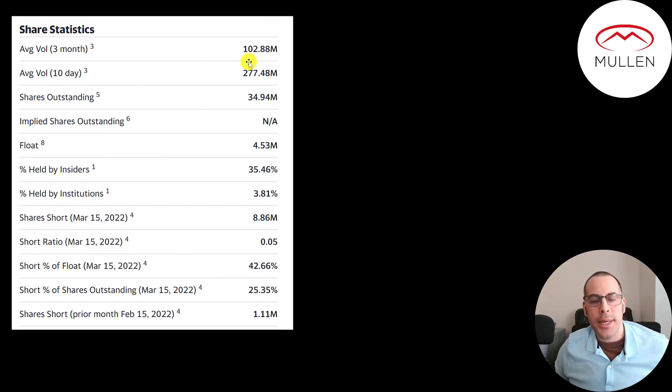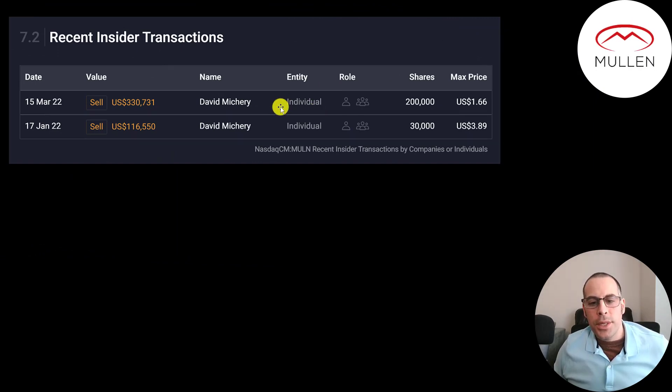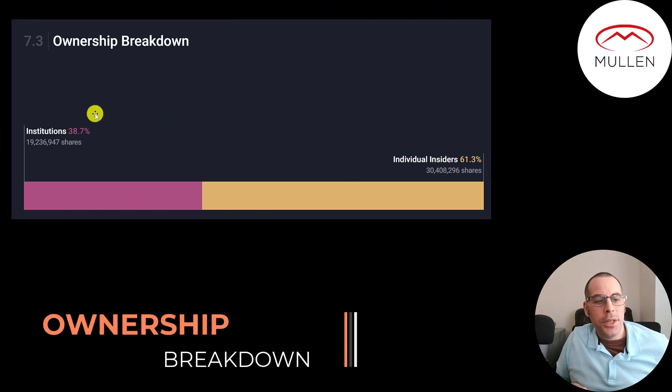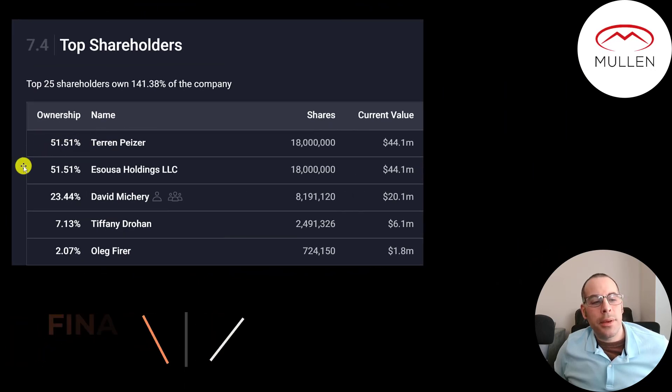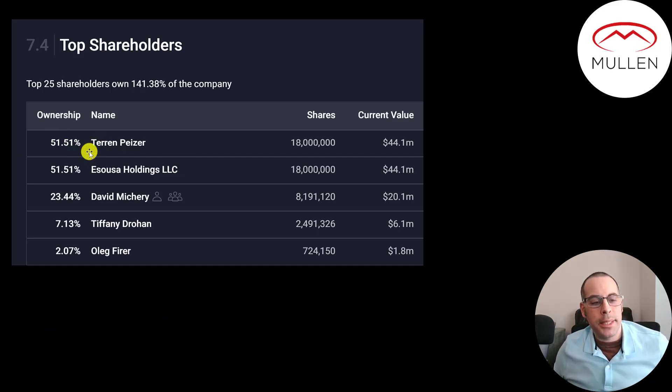It's crazy how popular this company is — over 275 million shares are traded each day over the past 10 trading days, when 10 million shares in one day is already a lot. Of the 35 million shares outstanding, 4.5 million are on float, 4% are held by institutions, and 43% of shares are shorted. Their employee count has been coming down the past few months — they currently employ 44 people. So far this year there's been no insider buying, just selling — 230,000 shares sold by the same person. David Mitsuri is the CEO. Individual insiders own 61% of the company and the CEO owns 23%.